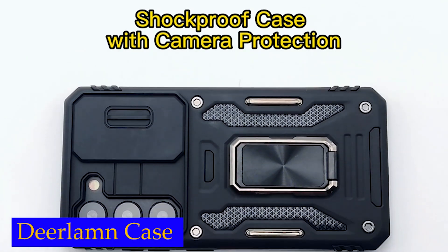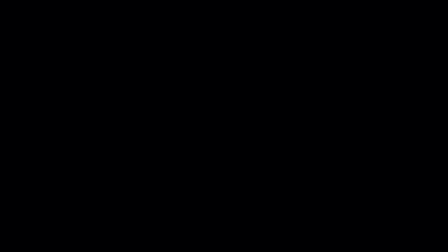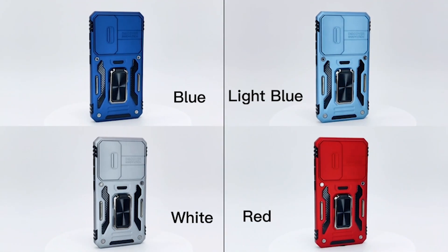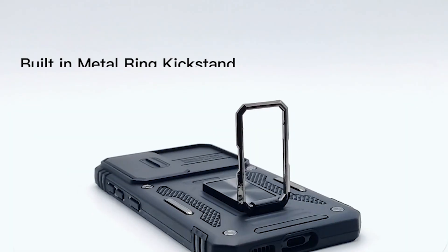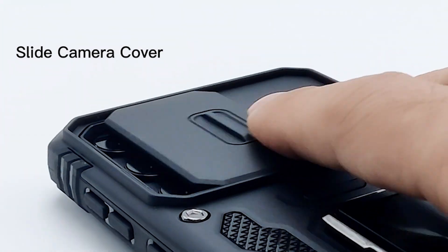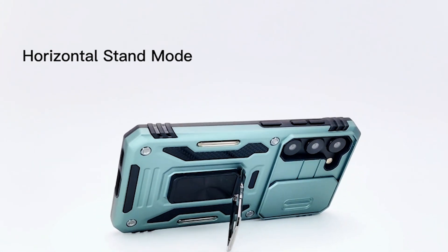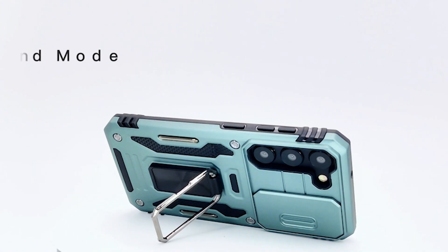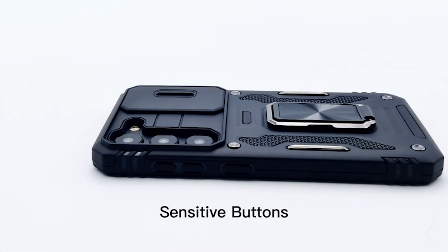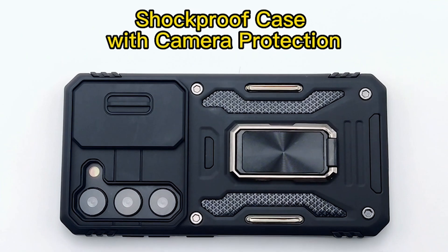Number 2: DeerLamb Case. The case has been certified to military standard and has survived over 8,000-plus drop tests from up to 8 feet, putting it on par with some of the toughest cases on the market. The flexible TPU interior absorbs impacts from inside, while the exterior with four reinforced corners can effectively absorb the impact of falling. The sliding camera cover is a unique feature that protects the Samsung S23 camera lens from getting scratched and scuffed, keeping your camera in pristine condition.